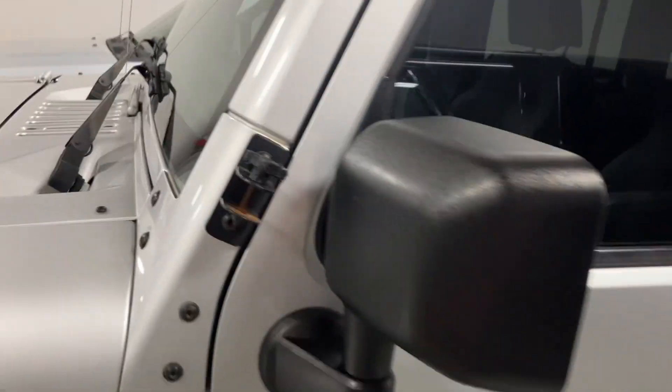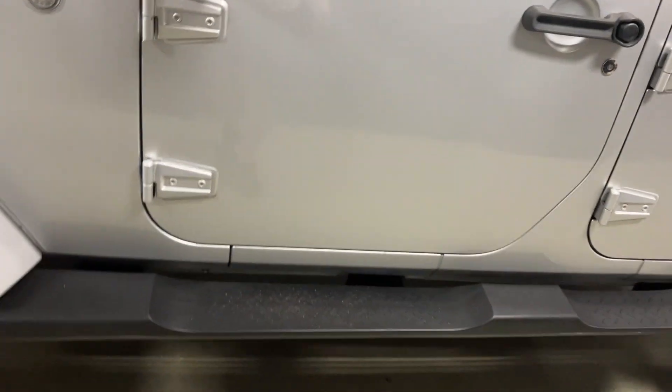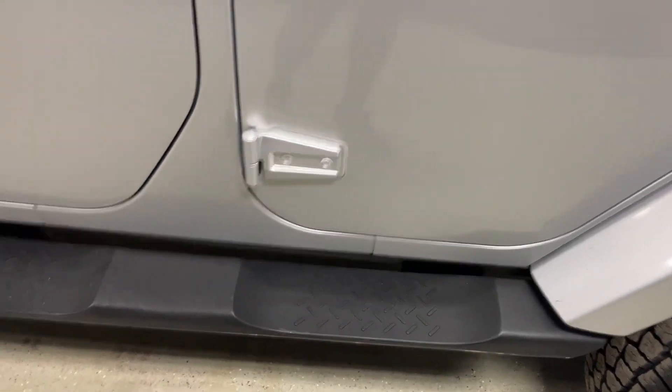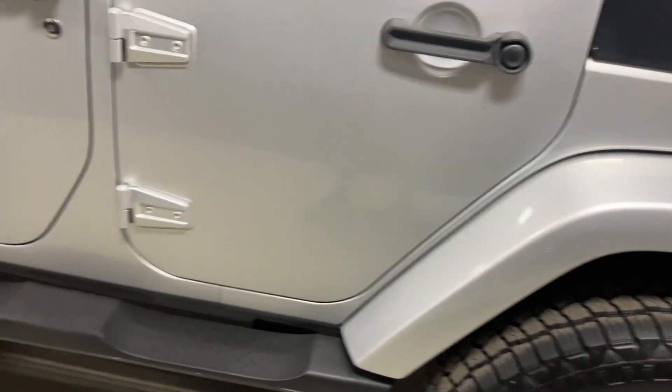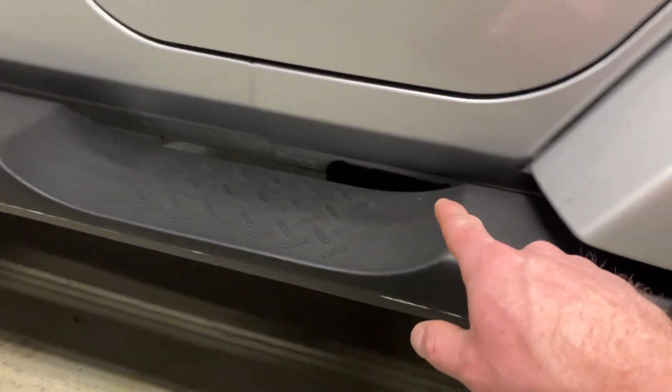This one does have the mirror attachments for having the doors off, so you can put mirrors on when you take the doors and top off — factory. Running boards. Got the hard top; it's in pretty nice shape. Body's actually really clean on it.